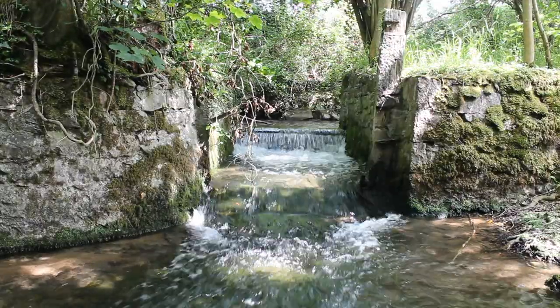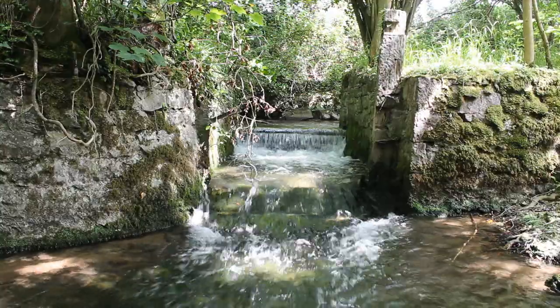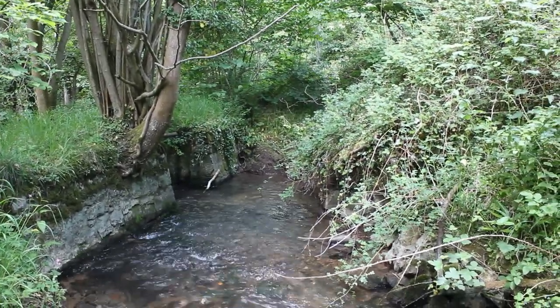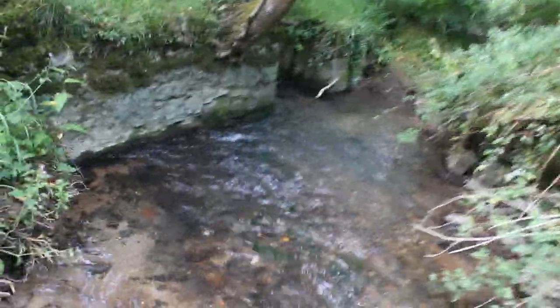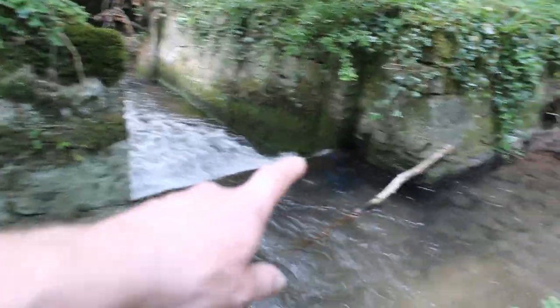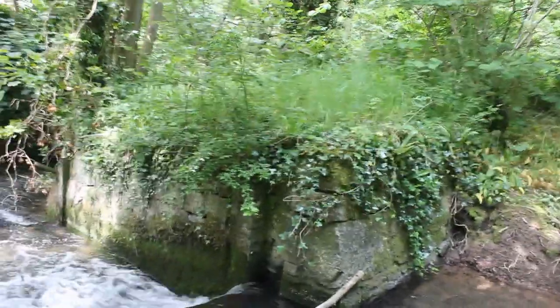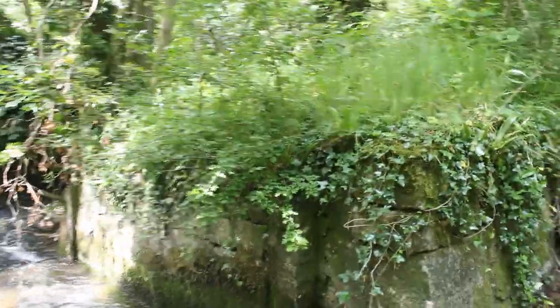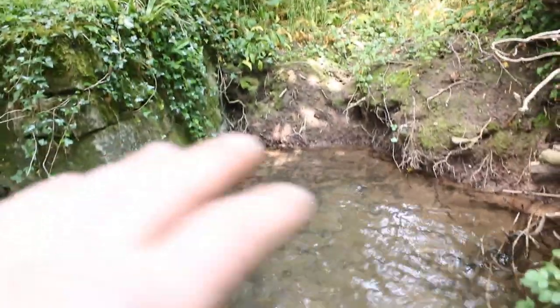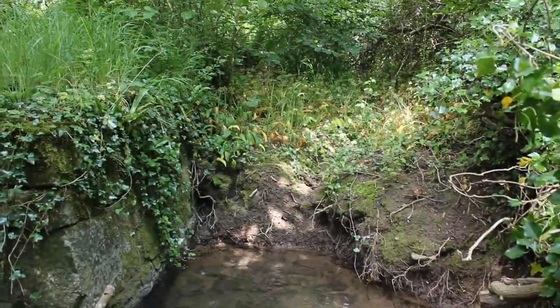What I'm trying to show you here is where you can see gaps in the wall there — there's one on the other side as well. This is where they would have put planks of wood in to divert the watercourse, or the river, along the Leet. If I just pan back there, you can see that this area would have been where the Leet would have carried on to Telagoc Mines.